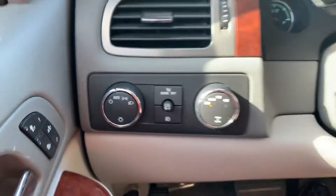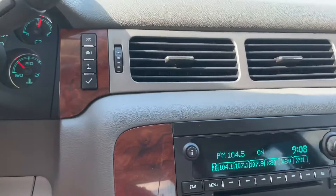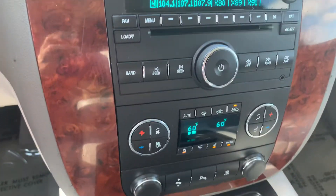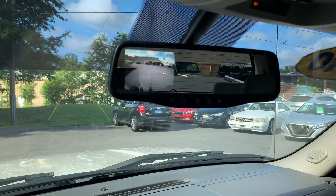It has 85,000 miles, four-wheel drive, all the steering wheel controls, dual climate control, and an XM radio. It has the backup camera — see it right there, it's in the mirror.